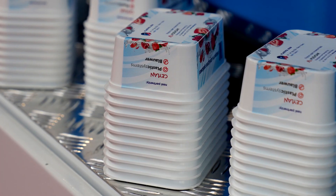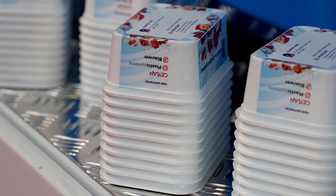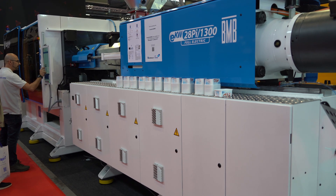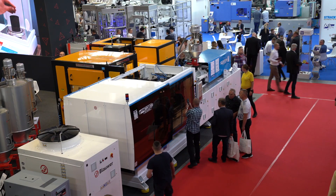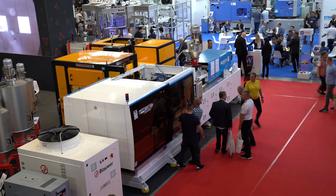This application with the full electric machine is also very good for energy saving. We already have a lot of machines in Poland — full electric for packaging, for thin wall — with this type of performance.